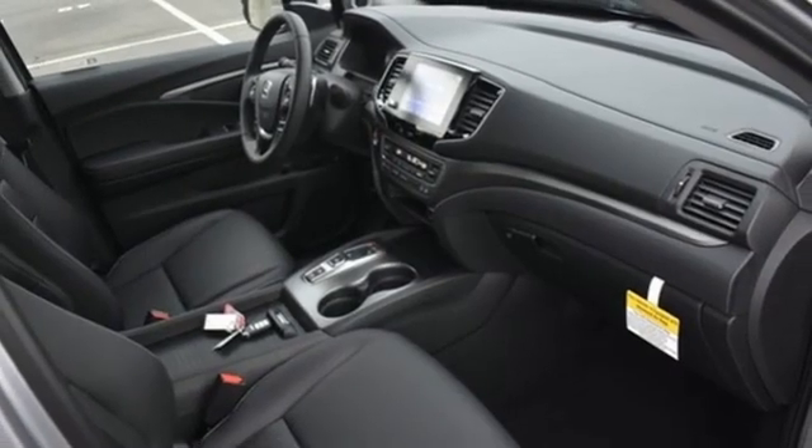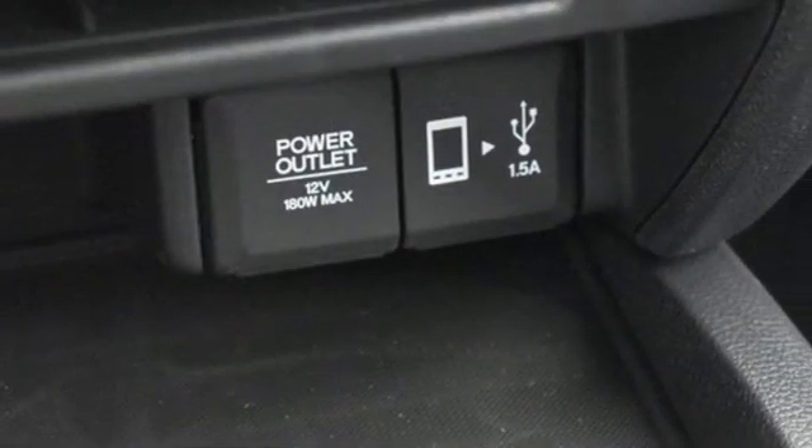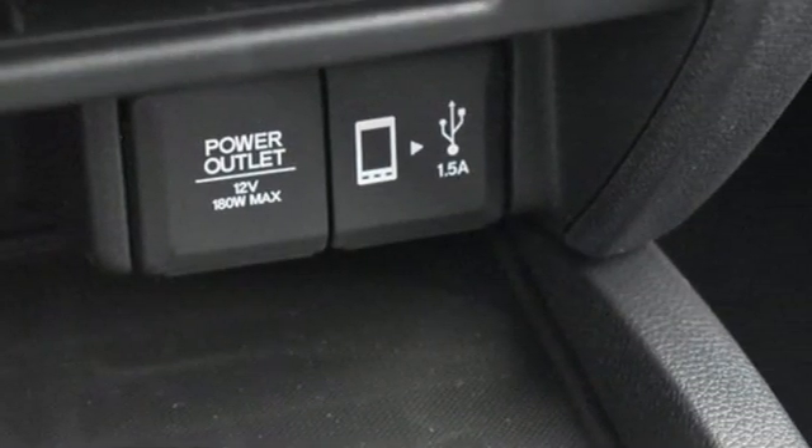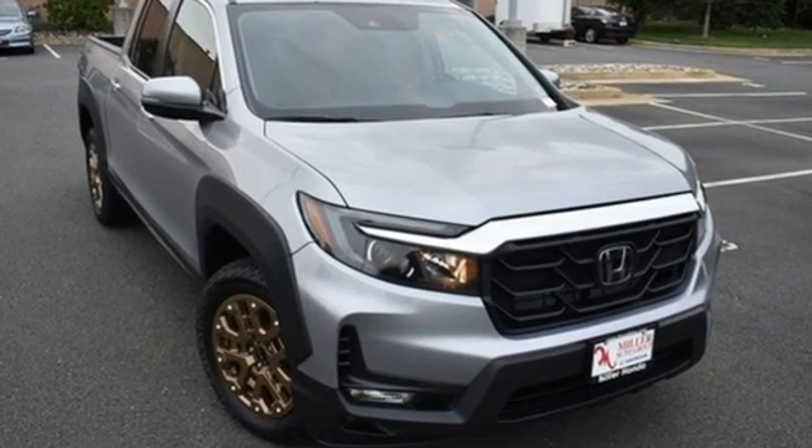Electronic shift on the fly, auto dimming rear view mirror, and LED low beam headlights. It's a Honda, so longevity comes standard. Stop in for a test drive and make it yours today.